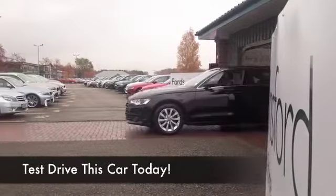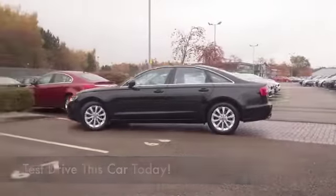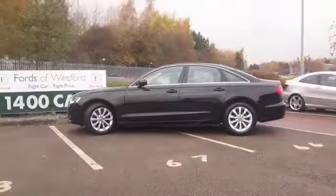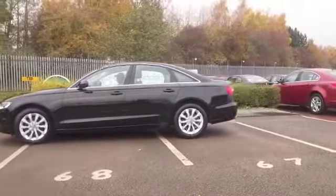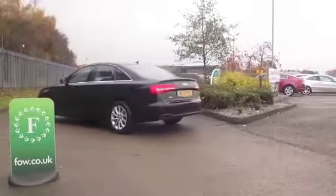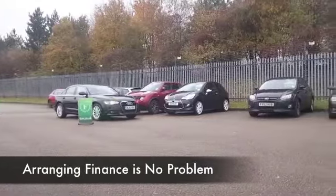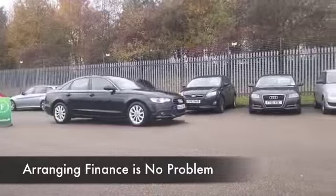Few cars offer the levels of refinement or spec as standard as the Audi A6, and it's beautifully built as well. An ideal family-friendly executive motor, which is great on those longer journeys — really refined to drive. The two-litre diesel engine, even though it's really responsive, is pretty impressive when it comes to fuel economy.